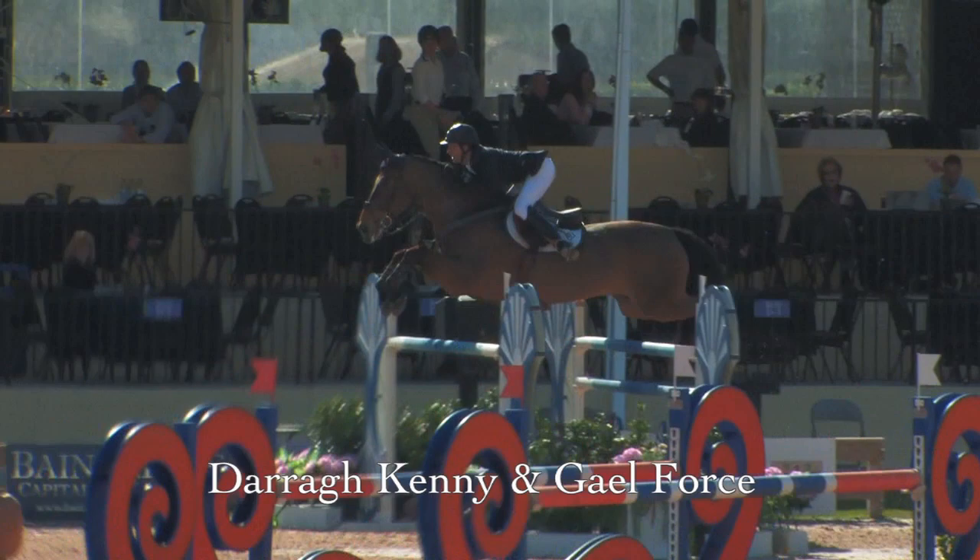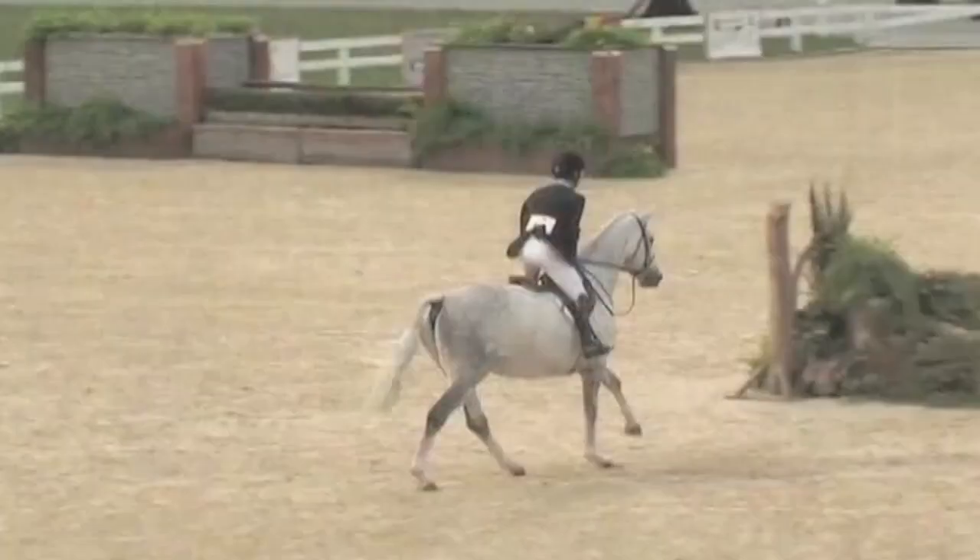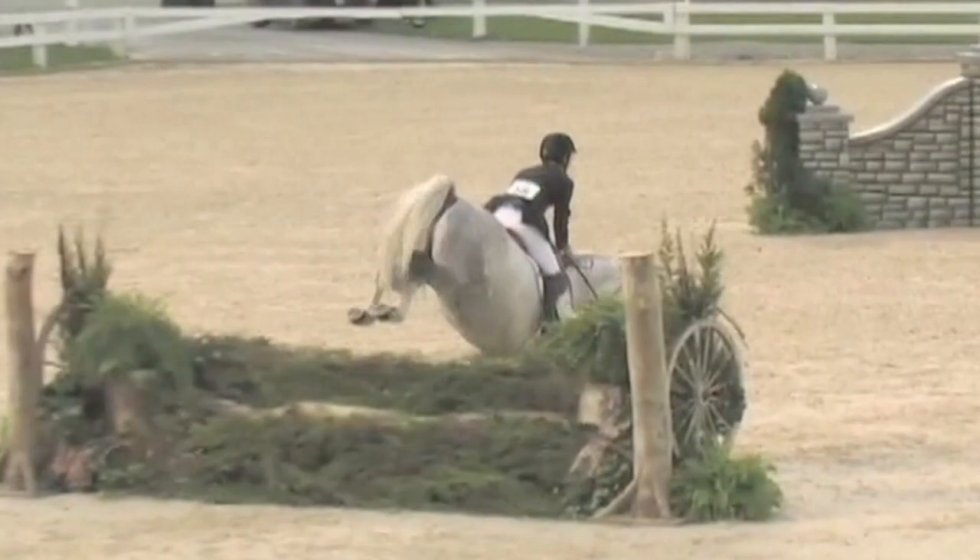We're going to watch riders in three different disciplines — jumpers, hunters, and equitation — in competition, and observe how they utilize the different seats and how quickly and smoothly they transition from one to the other.